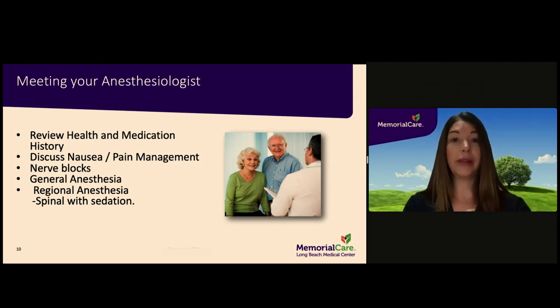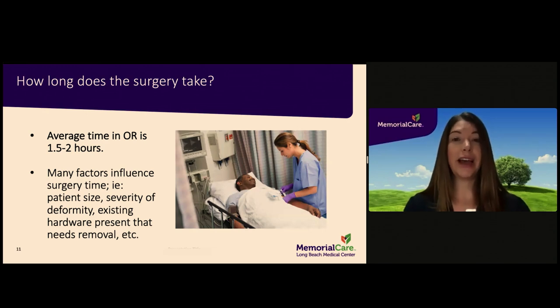Most patients have joint replacements under spinal anesthesia. A nerve block may also be used along with the anesthesia — nerve blocks are primarily used for pain control. The anesthesiologist can answer any questions you may have regarding nerve blocks prior to your surgery. On average, most joint replacements last one and a half to two hours.